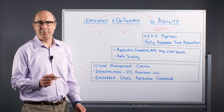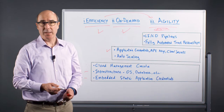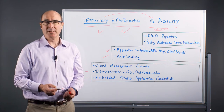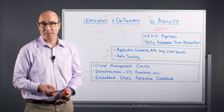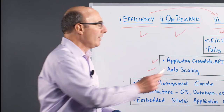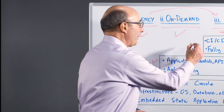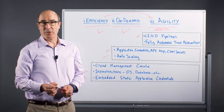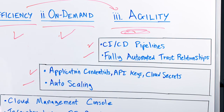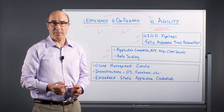In the on-demand example, organizations also need to protect the application credentials, the API keys and cloud secrets. With auto scaling, when new instances are created, each instance will require privileges to access other applications and resources, and these privileges will need to be automatically secured. When the focus is market agility, it's important to protect the CI/CD pipelines, including all the administrative consoles for orchestration and other tools, and to fully automate trust relationships by automatically storing, retrieving, and managing secrets and credentials across the pipeline.